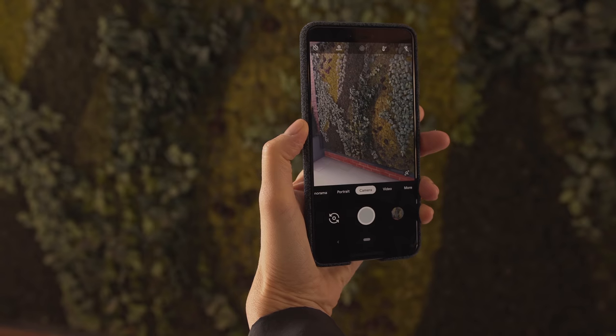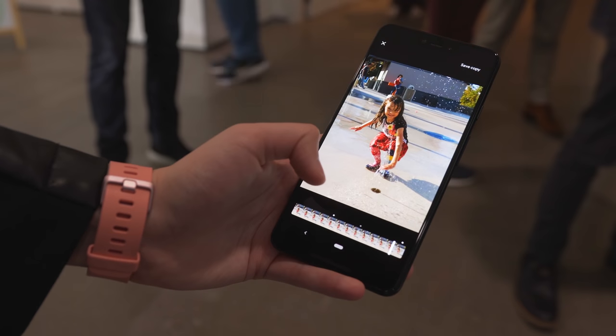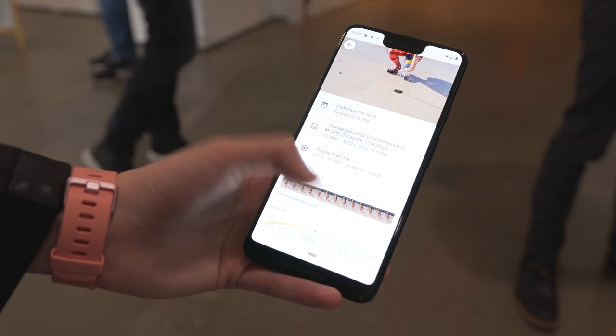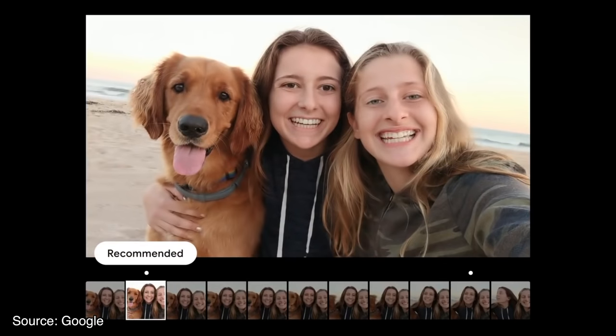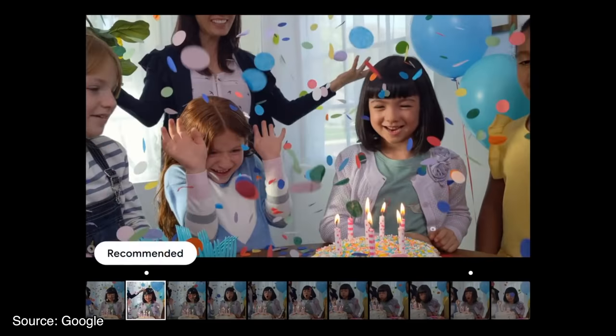Another smart feature this camera packs is called Top Shot. Basically, the phone captures motion before and after the shutter is clicked and then recommends key photos that look the best, so you can make sure that your eyes are not closed or the exposure looks good. It's really nice to have the flexibility to take other shots. A Google rep told me that they'll turn on HDR for the recommended photos, and it just saves as a new copy so you still have access to the old photos.